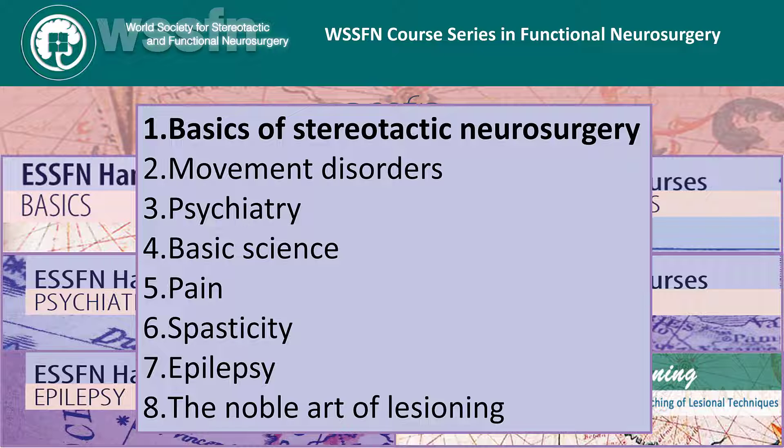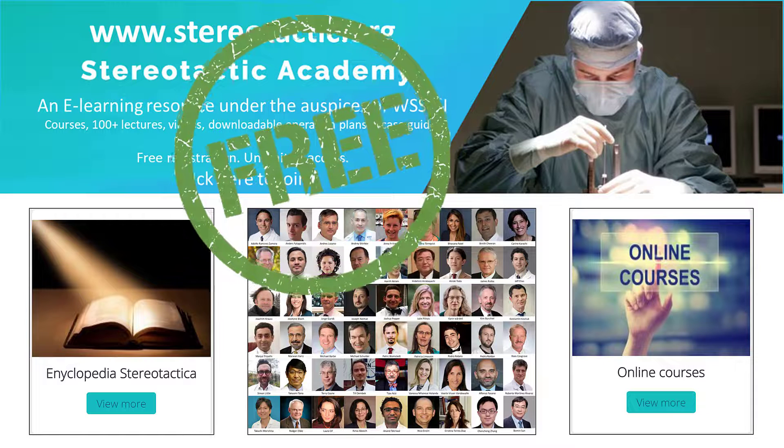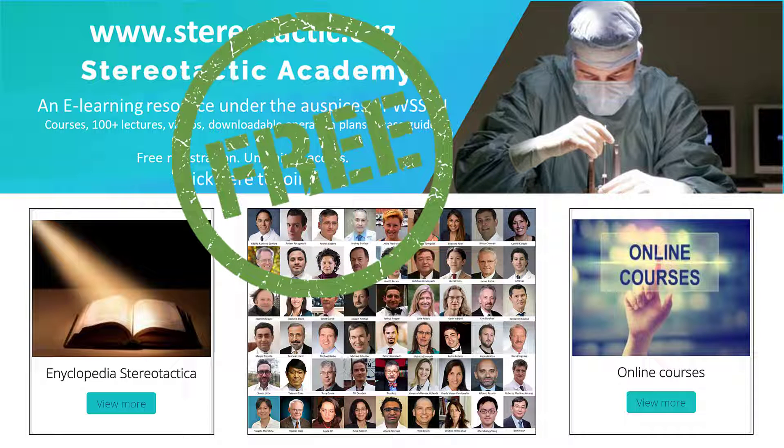You can take the whole course or just the units which you find of interest. All content is intended for self-study and provided online at the Stereotactic Academy. You can access this whenever you want and wherever you are, as long as you have an internet connection, and all content is completely free.